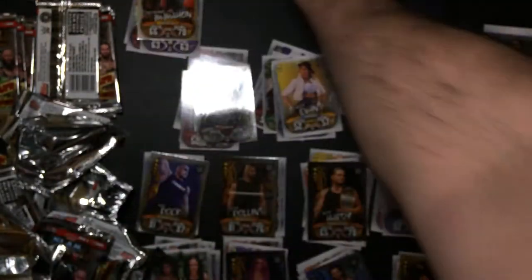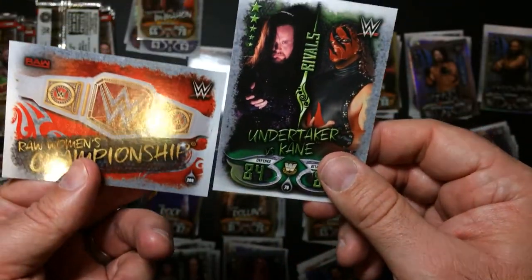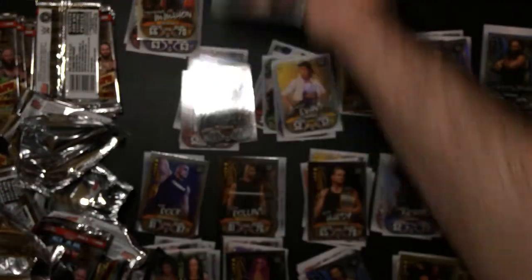Another Zack Ryder. Another AJ Styles. Another trashcan. NWO - oh man, that's not good. This is an identical pack to, I think, the second pack he did. That's not good.